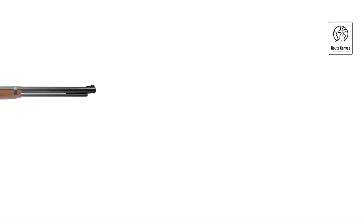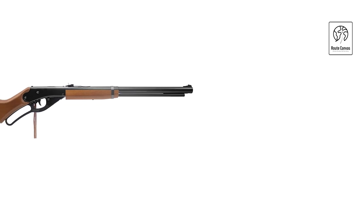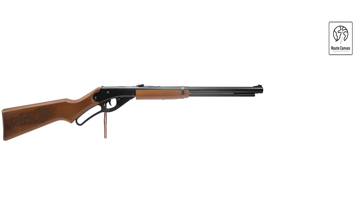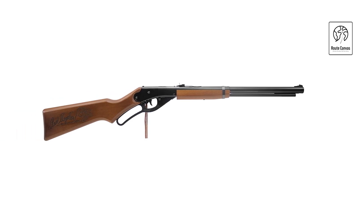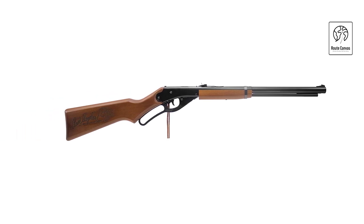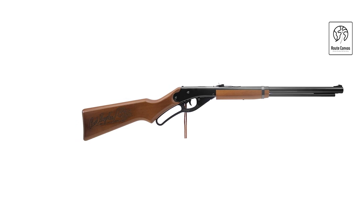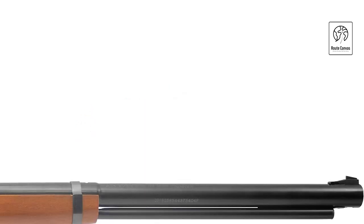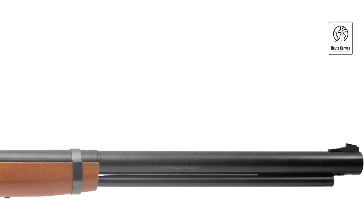Daisy Adult Red Ryder BB. The Daisy Adult Red Ryder BB gun, 1938 ARR, in wood/black combines nostalgia with modern precision. This lever-action spring air rifle fires Daisy 515 ground steel BBs with match-grade accuracy, reaching velocities up to 350 feet per second. Its smoothbore steel barrel and crossbolt trigger block safety ensure safe and reliable shooting experiences.